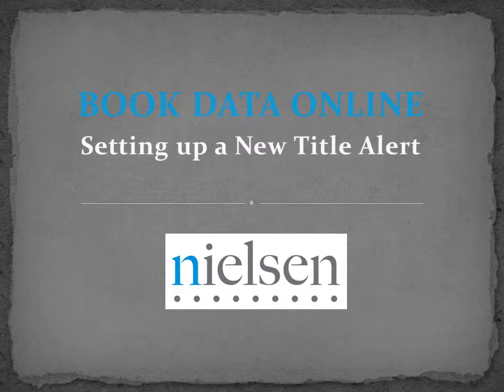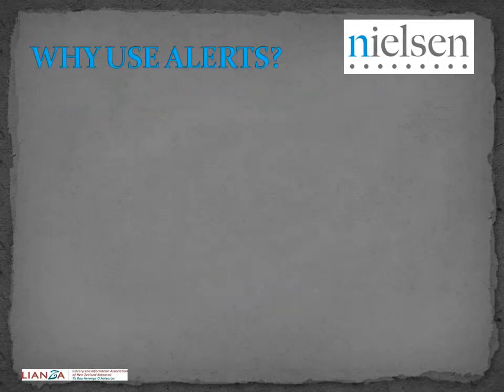Nielsen Book Data Online: setting up a new title alert. Why use new title alerts?